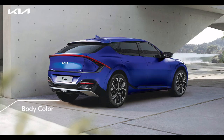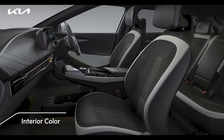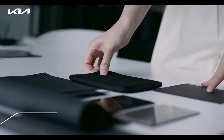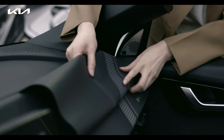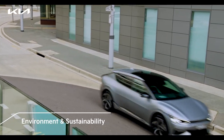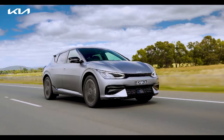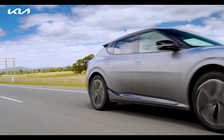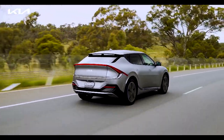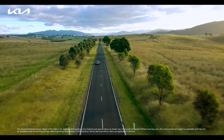EV6 is available in a total of 5 colors and will be offered in all-black interiors. EV6 is built using sustainable materials as part of Kia's direction to achieve carbon neutrality. The most evolved Kia yet is powered by a new philosophy — a philosophy that realizes that ecology and luxury, or economy and performance, are not binary choices, and that sustainable mobility doesn't mean uninspiring travel.